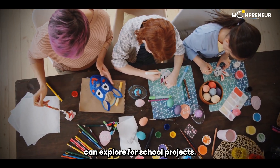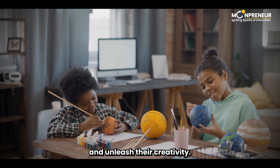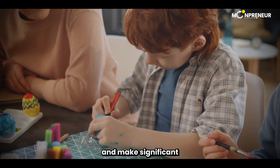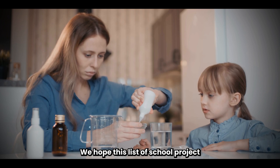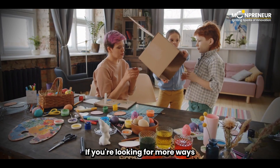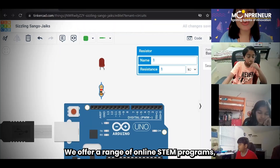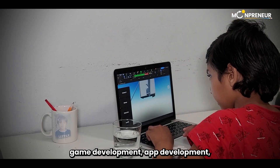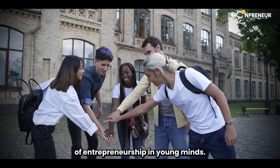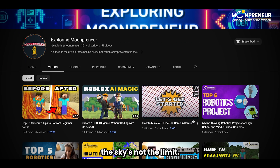And there you have it – exciting invention ideas that your child can explore for school projects. These projects not only foster skill development, but also encourage students to discover their strengths and unleash their creativity. Remember, encouraging invention at a young age can lead to a new generation of inventors who challenge boundaries and make significant contributions to society. We hope this list of school project ideas comes in handy in fostering creativity, critical thinking, and problem-solving skills in your child. If you're looking for more ways to ignite your child's curiosity, Moonpreneur offers a range of online STEM programs including robotics, game development, app development, advanced math, and much more. Our mission is to educate and ignite the flames of entrepreneurship in young minds. Don't forget to like and subscribe to our channel for more exciting content. Stay curious, stay innovative, and remember – the sky's not the limit, it's just the beginning.